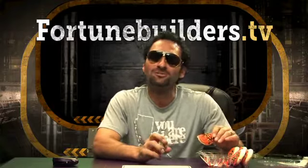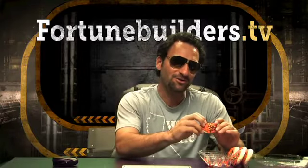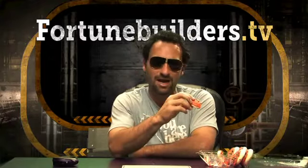Welcome, everyone, to another episode of FortuneBuilders.TV. You caught me kind of off guard here. I'm enjoying some tasty Halloween cookies that were provided to me by my good friend Dave Lupica, who's always behind the camera.